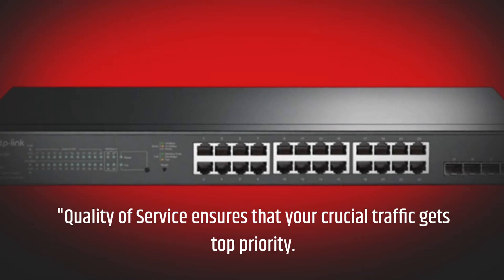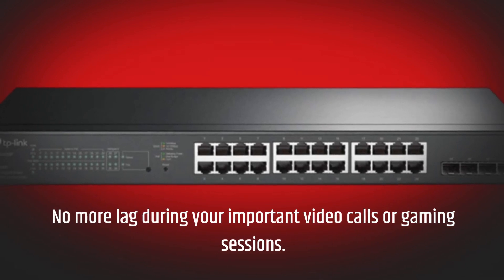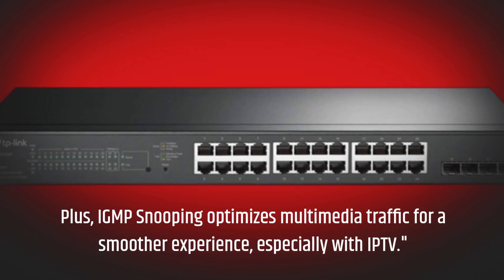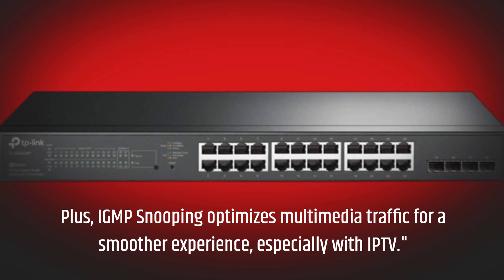Quality of Service ensures that your crucial traffic gets top priority. No more lag during your important video calls or gaming sessions. Plus, IGMP snooping optimizes multimedia traffic for a smoother experience, especially with IPTV.